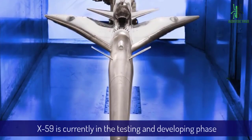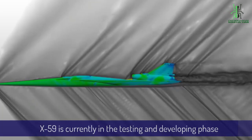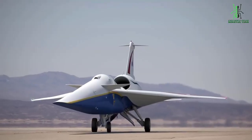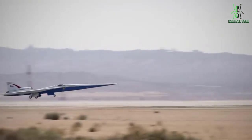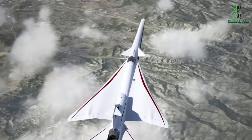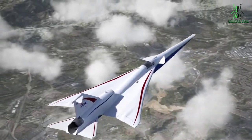The X-59 Quest is currently in the testing and development phase, with the first flight tests scheduled to take place in the coming years. It is an exciting and innovative aircraft that has the potential to revolutionize supersonic flight. We can't wait to see what the future holds for this groundbreaking technology.